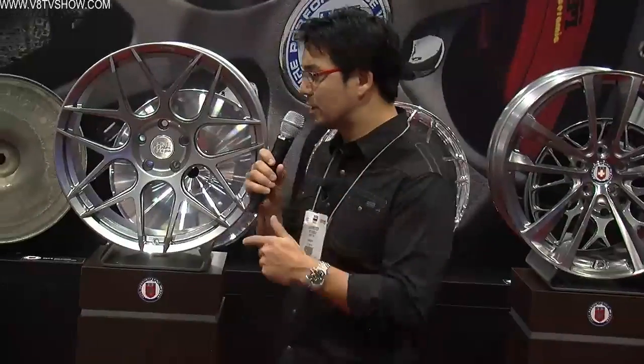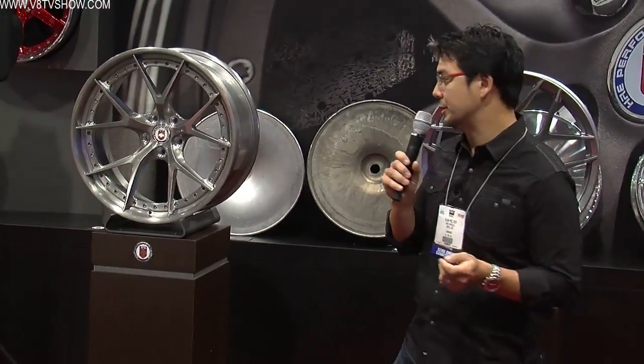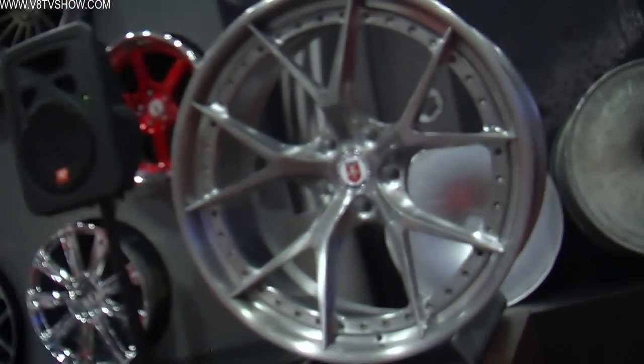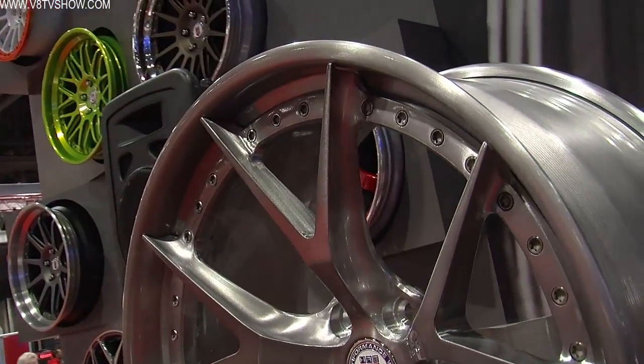I'm going to start talking about some of the new product lines that we're launching. The first one is our premium three-piece forged wheel — the new Series S1. It marries our traditional commitment to engineering, lightweight construction, and manufacturing quality with really cutting-edge professional design. The refinement and attention to detail we think is unmatched, so we think we're setting the standard on the three-piece side. As our premium line, it's going to retail for about ten grand.